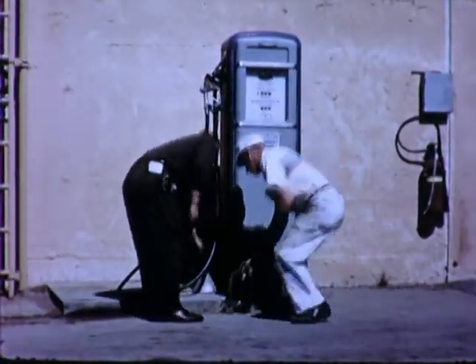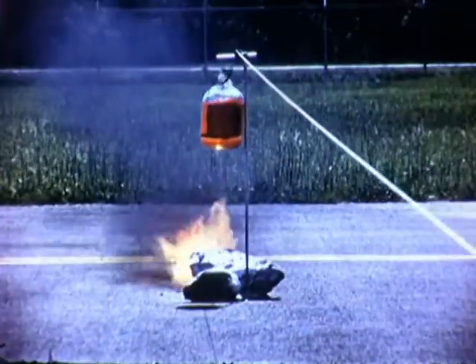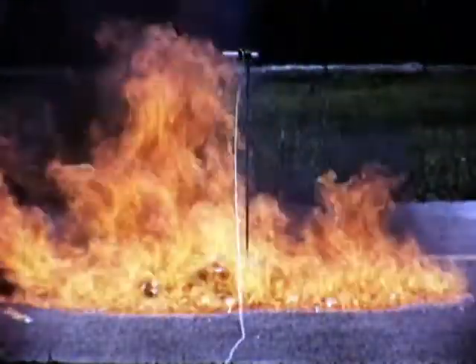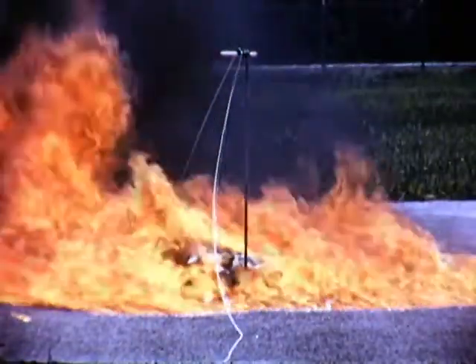Chemical booby traps are unwanted reactions. The most common booby trap results from breakage of a glass container. As the gasoline jug drops from waist high onto the pavement, the gasoline spreads rapidly and finds an ignition source. An inferno covers about 50 square feet.